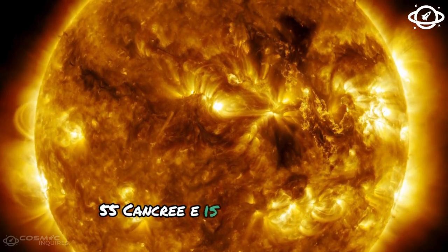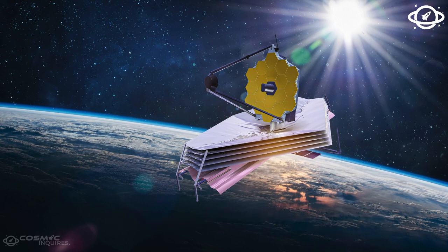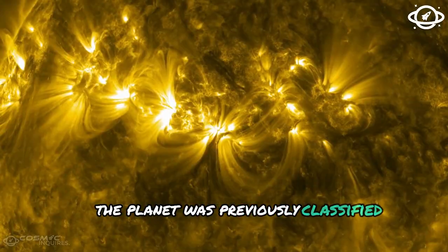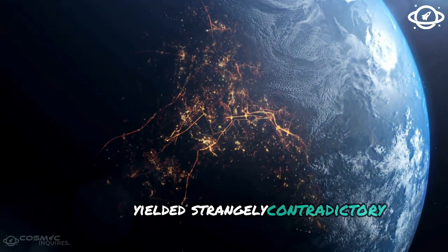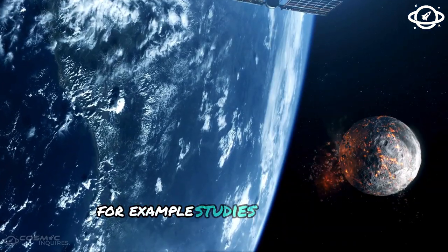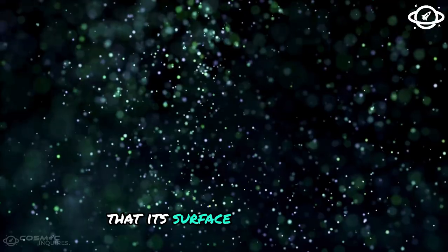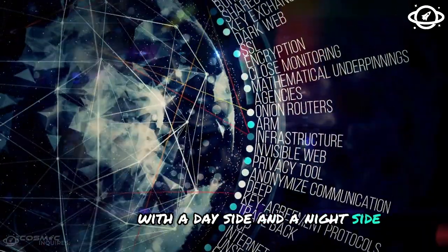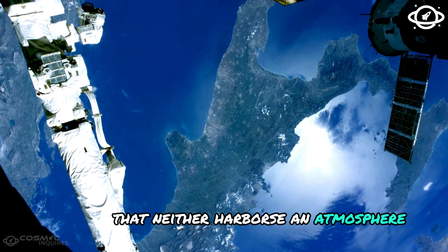55 Cancri e is one of five known Earth-like planets orbiting the Sun-like star 55 Cancri. With a diameter almost twice that of Earth and a higher density, the planet was previously classified as a super-Earth. Earlier studies yielded strangely contradictory information. Studies by the Spitzer Space Telescope showed that the planet orbits its star so closely that its surface is probably less rocky and more molten. Furthermore, the planet's orbit is probably tidally locked, with a day-side and a night-side. The supposed super-Earth could be a scorching hot place that neither harbors an atmosphere nor can support life.